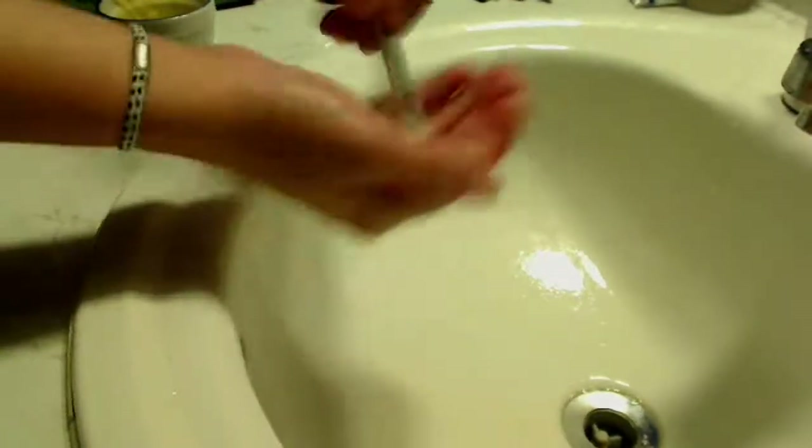Then you put some water in your hand and swirl the brush around. That's a bit more gentle than putting it directly under the tap, especially at first. Just swirl it around there and all the soap, olive oil, and the rest of the makeup will come out.